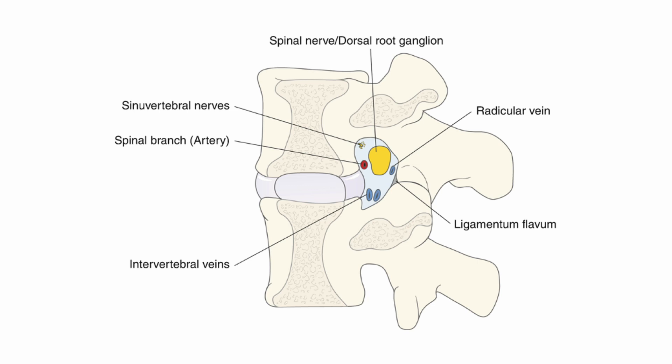However, variability may occur due to degenerative changes such as disc herniation, stenosis, or osteophytes. In cases of foraminal stenosis, these structures can become displaced, compressed, or distorted.